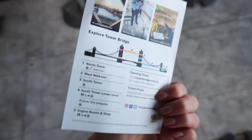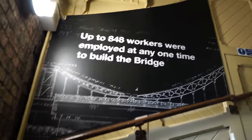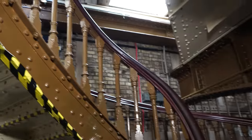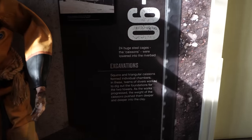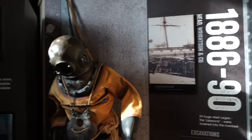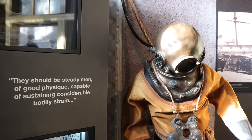The last time I came here I think I was about 13 or 14, and I came with my grandparents. We're starting to get lots of little views — this looks crazy already. It was probably about four flights of stairs but they've got lots of info and there's a lift up to the next section. There's information on the excavations — 1886 to 1894 — and they wanted men of good physique capable of sustaining considerable bodily strain.